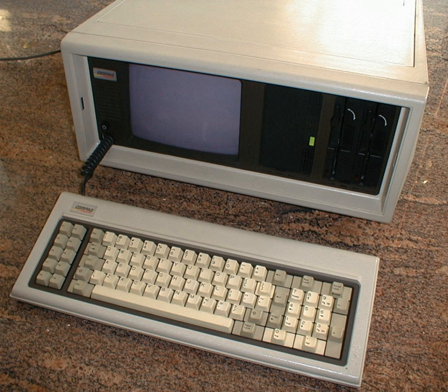The first full-color portable computer was the Commodore SX-64 in January 1984. Apple Inc. introduced and released the Macintosh Portable in 1989.